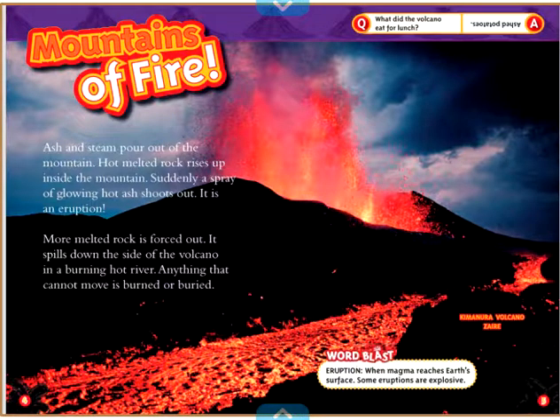Word Blast: Eruption — when magma reaches Earth's surface. Some eruptions are explosive. What did the volcano eat for lunch? Ashed potatoes!